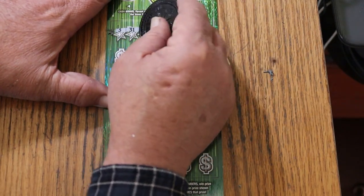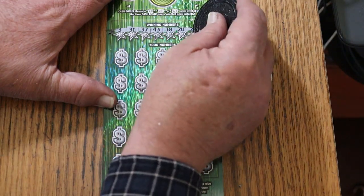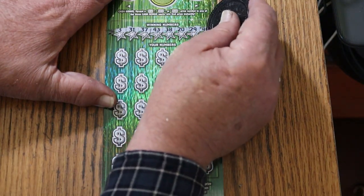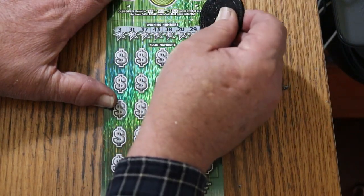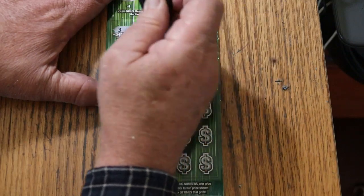Ticket 3 your numbers: 3, 31, 37, 43, 38, 20, 29, and 40. Not the easiest ticket to scratch — that's probably its only fault.